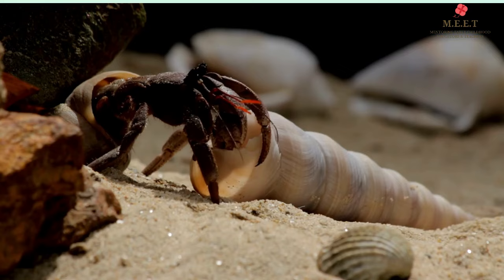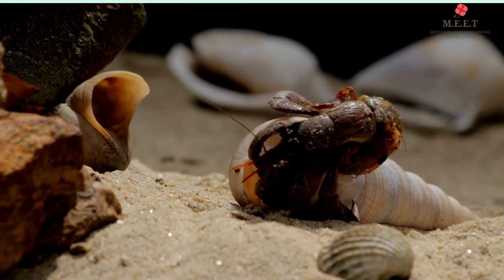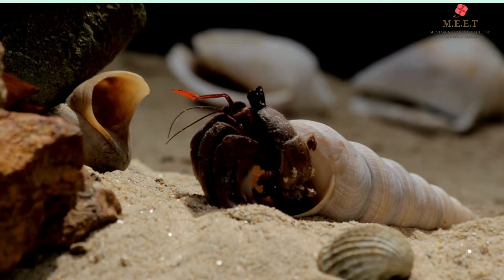When the hermit crab grows too big for its shell, it looks for a bigger one. Some may be too big and some too small, and finally it finds the one which is perfect. It discards the old shell and crawls into the new one.